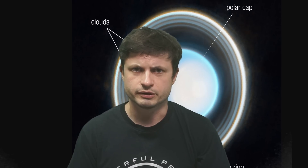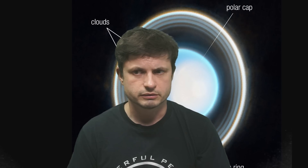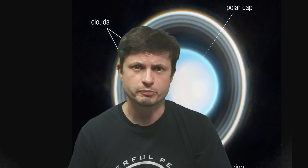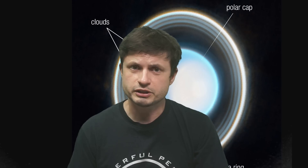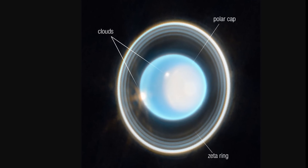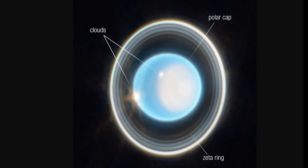Today we're going to be talking about Uranus. Leave your jokes in the comments below. Technically, I've always been pronouncing it as Uranus and that's the more proper way of saying it. We're going to be discussing some of the new discoveries and some of the more unusual discoveries from the mysterious seventh planet.